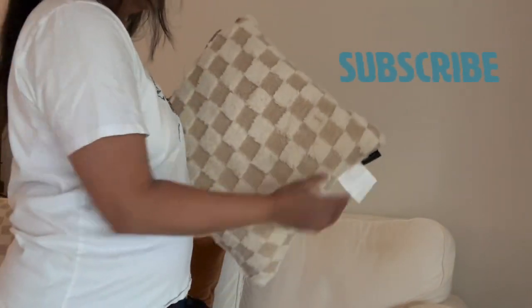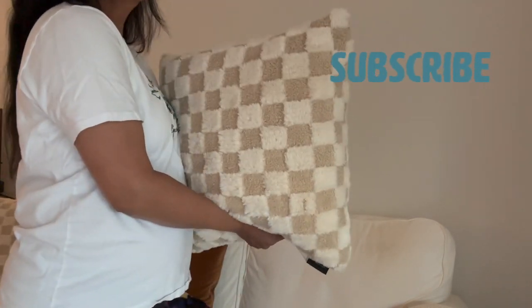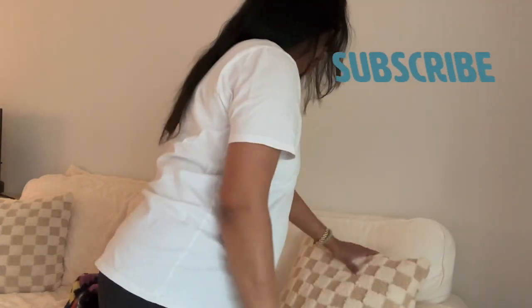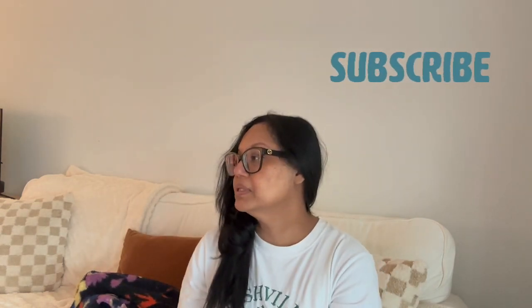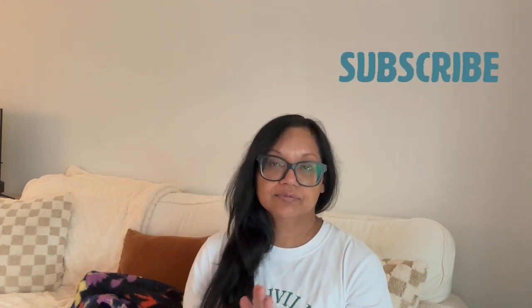I also got these pillows in a beige color — I had pink but swapped it out for beige because I thought it went better. It was a two-pack, so there are two of them, and they were really reasonably priced at $29.99. I know this checkered pattern is really big in fashion and home decor right now. Those are all the items I picked up recently for my home and for myself.